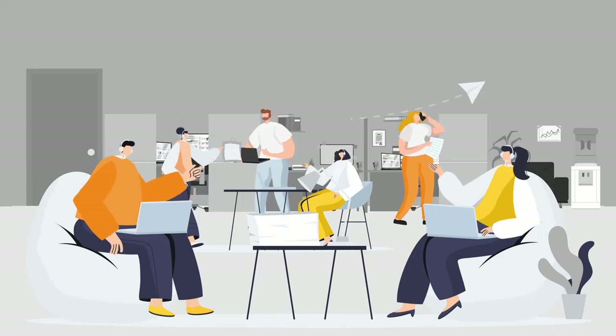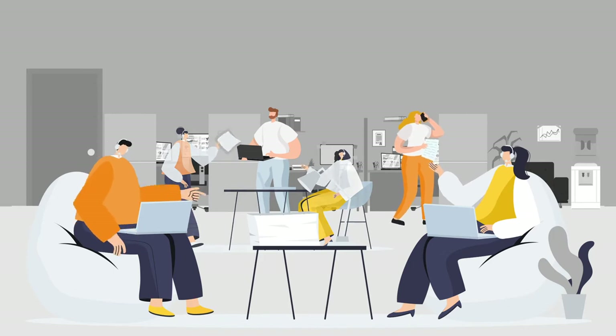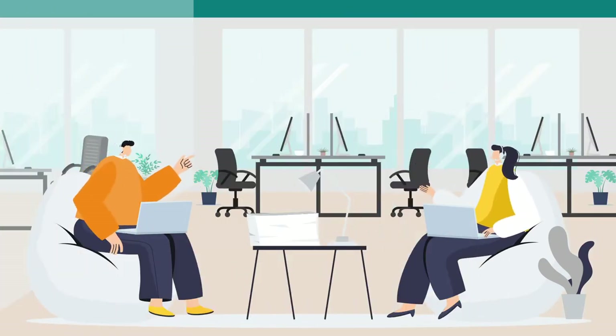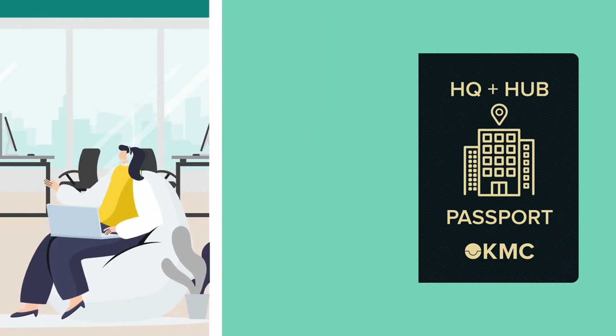Are you still utilizing your current office space at full capacity? If not, perhaps it's time to move your core operations to one of our fully serviced move-in ready flexible private offices and pair it with one of our KMC Passports.